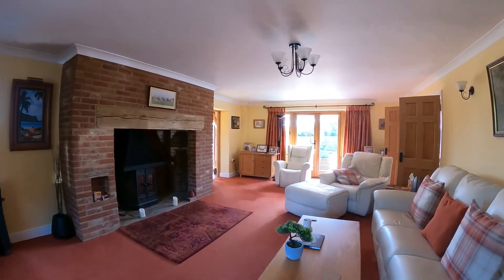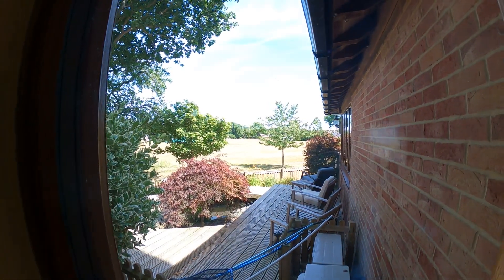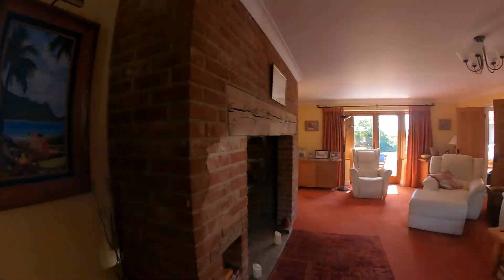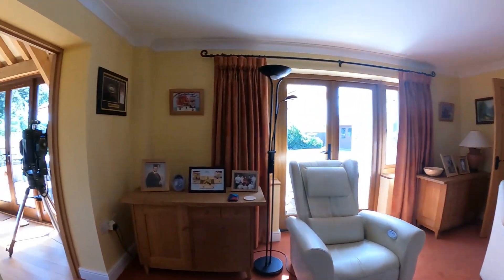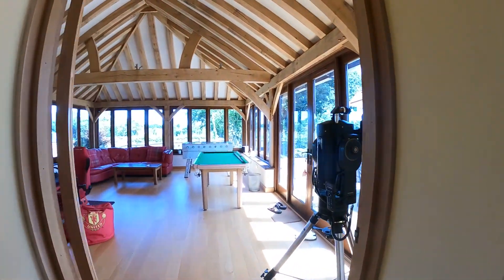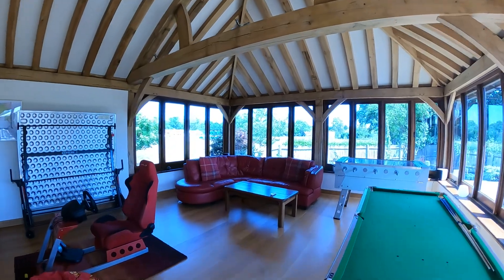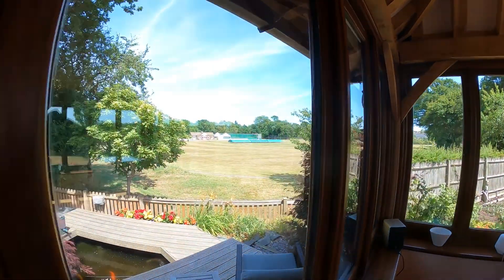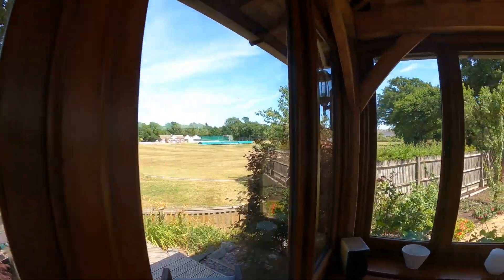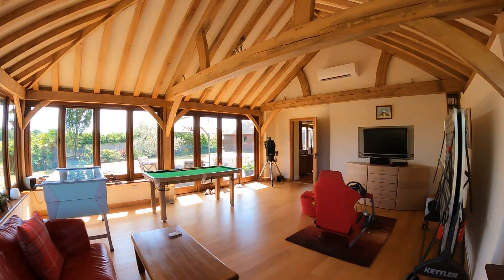Coming through into the first reception space in the form of the lounge, the first thing you notice are those wonderful views tucked away out of those windows, and you can see in the distance the cricket club. We've got a beautiful Inglenook fireplace in the lounge. There's a wonderful garden room here to really enjoy all of the views, with a stunning vaulted ceiling and huge banks of windows allowing all of that light to flood through. If you're a fan of cricket, it's a perfect view across to Chessfield Cricket Club.